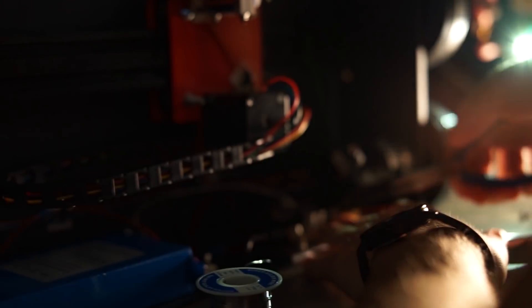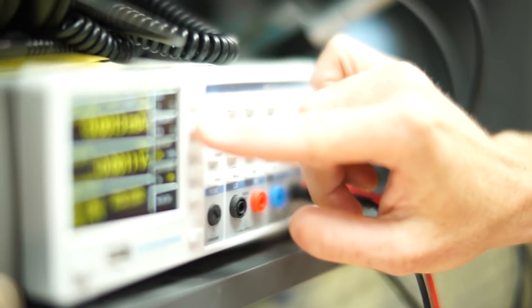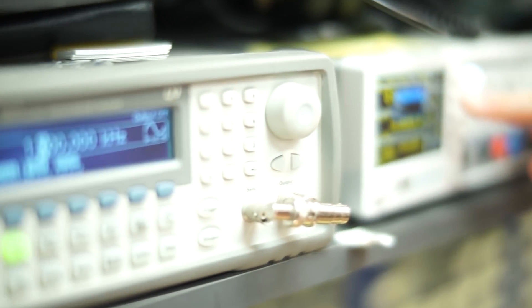Portability and sturdy construction was in mind when developing the unit. Interchangeable tools and further customization is available thanks to the design while keeping the same accuracy.